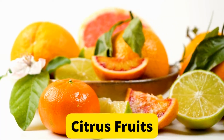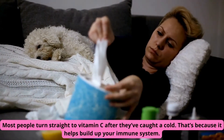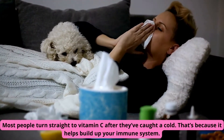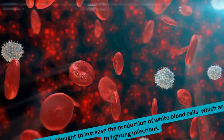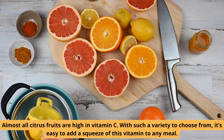Number 9: Citrus fruits. Most people turn straight to vitamin C after they've caught a cold, because it helps build up your immune system. Vitamin C is thought to increase the production of white blood cells, which are key to fighting infections. Almost all citrus fruits are high in vitamin C.